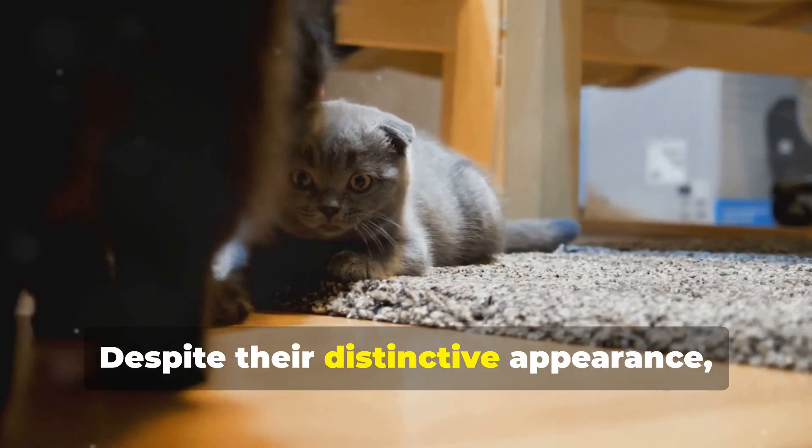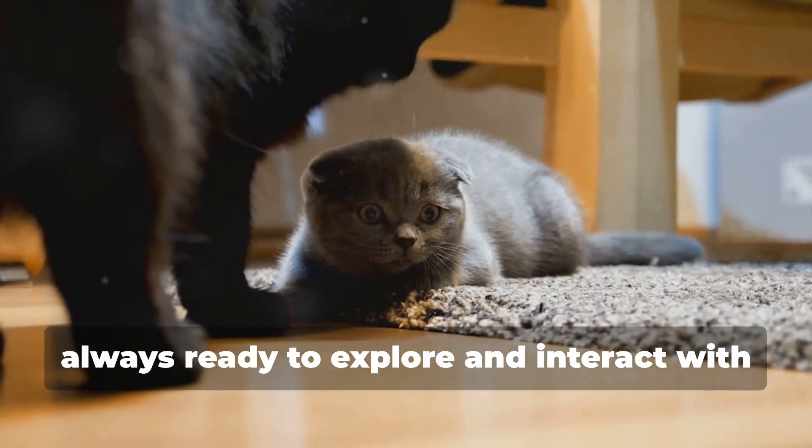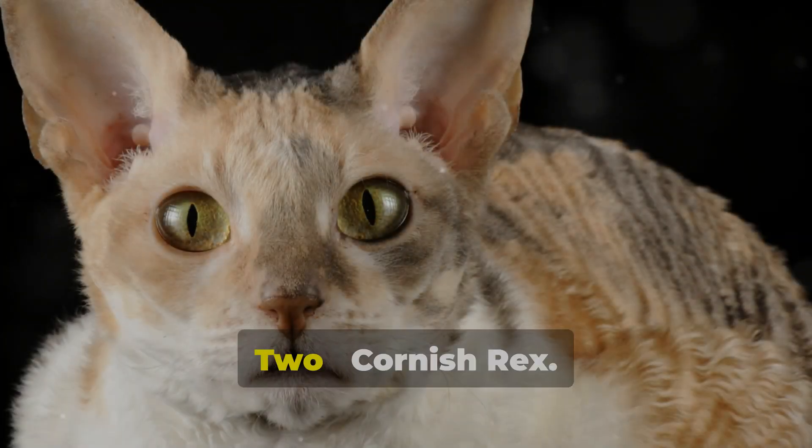Despite their distinctive appearance, Scottish Folds are agile and curious cats, always ready to explore and interact with their environment.